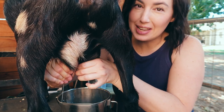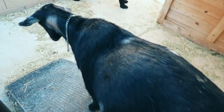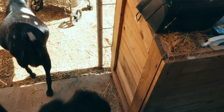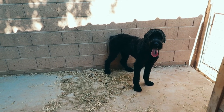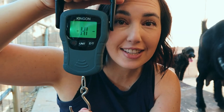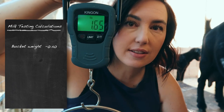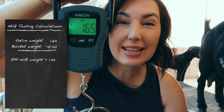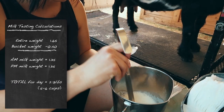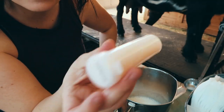Trying to get every last bit out. All right, that's all we got from Daphne. Let's see how much she produced — we have to subtract 0.4, which is how heavy the bucket is. She's toward the mid to end of her lactation, so not too bad. It's also been incredibly hot, so no wonder these girls are just tired of being in milk. Fill this up just about halfway — there's a little preservative pill in there.